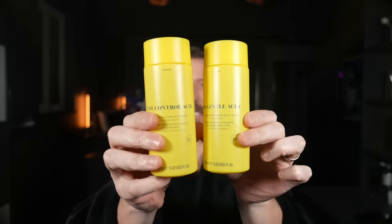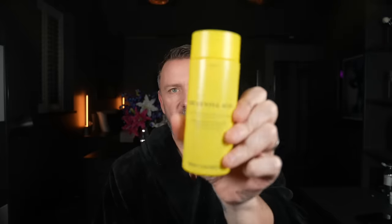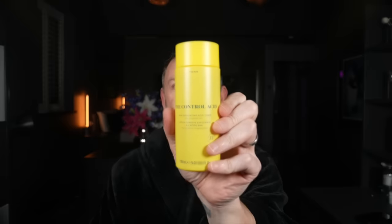I've washed my face and it is clean of everything. The first products I'm going to be talking about are the Gentle Acid and the Control Acid. The one I'm going to be using is the Gentle Acid, which is the more gentle of the two. The Control Acid is really for more blemish-prone skin — that's got the BHAs, the salicylic acids.